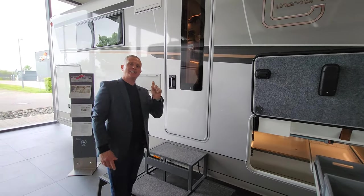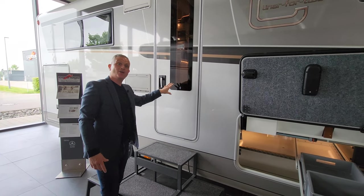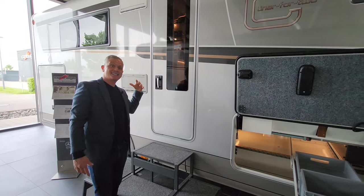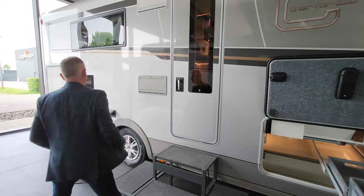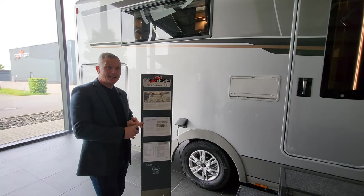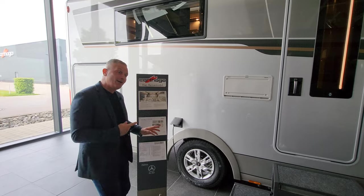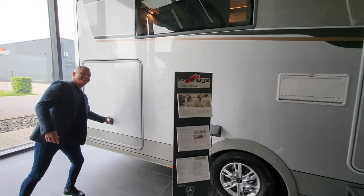Here is the habitation door - you get a little fob with this and you can just touch it on the door to unlock the vehicle and gain access. Moving down a little bit further, this is where you plug into your electricity, so if you're at a campsite or at home you just plug in there and that's how you get your power.